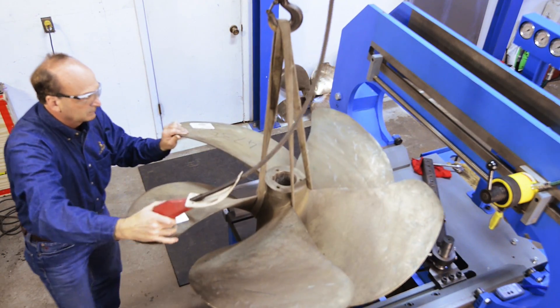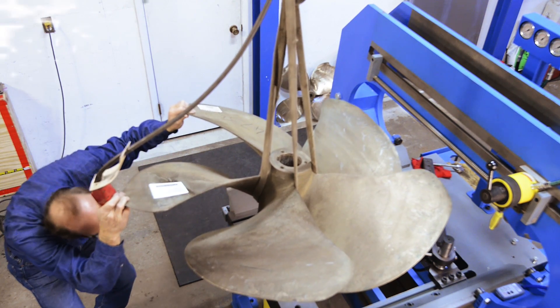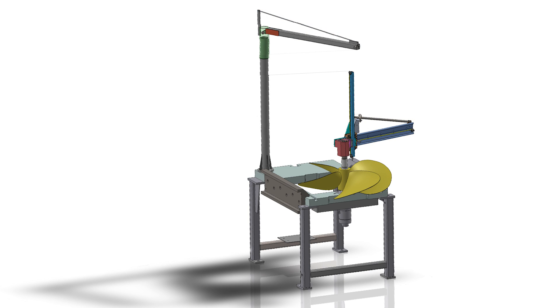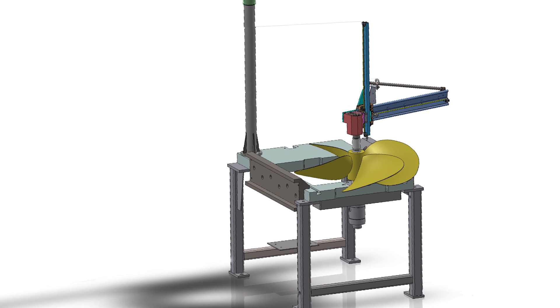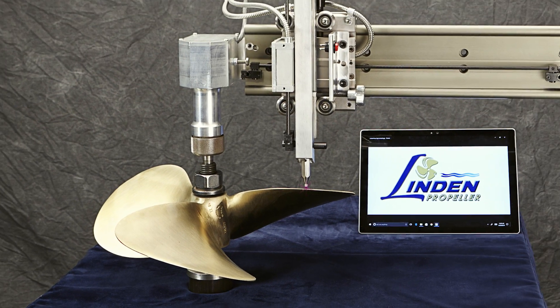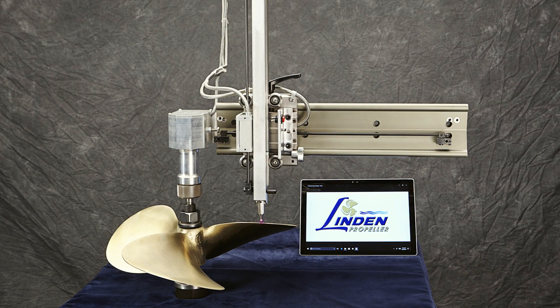No need to move those heavy props to a separate table for scanning. If your operation does not allow for a prop press table, you can still take advantage of the DDS system by adapting it to your current straightening table using the patented arbors and custom jib hoist. You might also consider one of the entry level tables that can be upgraded as your business grows, or mount the DDS to its optional stand creating a full-featured standalone unit.